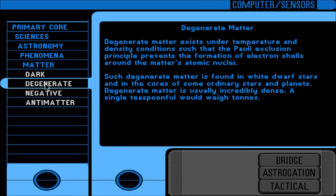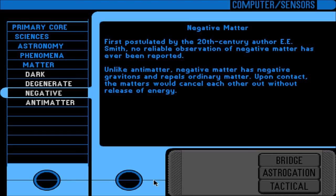Degenerate matter exists under temperature and density conditions such that the Pauli Exclusion Principle prevents the formation of electron shells around the matter's atomic nuclei. Such degenerate matter is found in white dwarf stars and in the cores of some ordinary stars and planets. Degenerate matter is usually incredibly dense — a single teaspoonful would weigh tons. Negative matter: first postulated by 20th-century author E.E. Smith. No reliable observation of negative matter has ever been reported. Unlike antimatter, negative matter has negative gravitons and repels ordinary matter; upon contact, the matters would cancel each other out without release of energy.